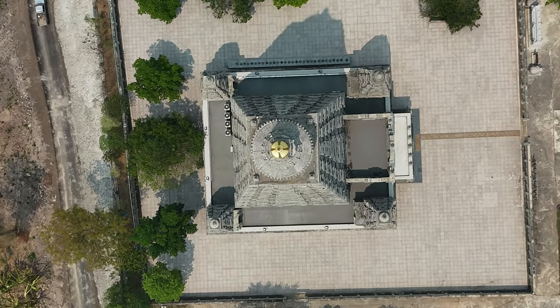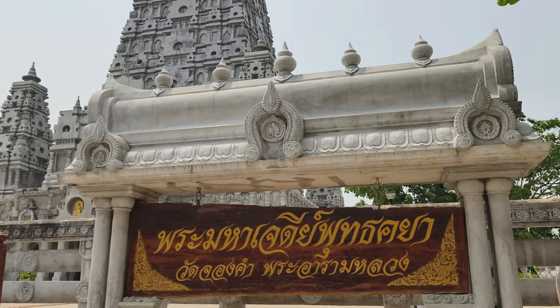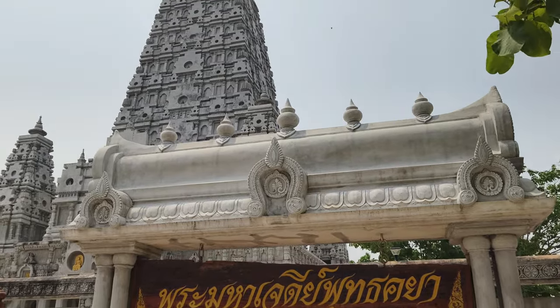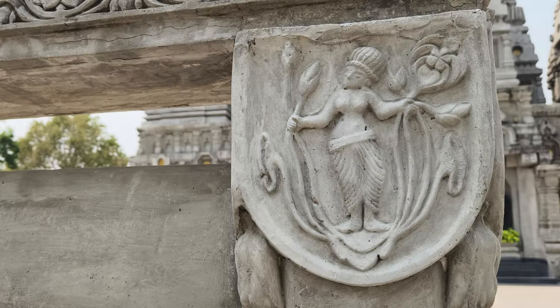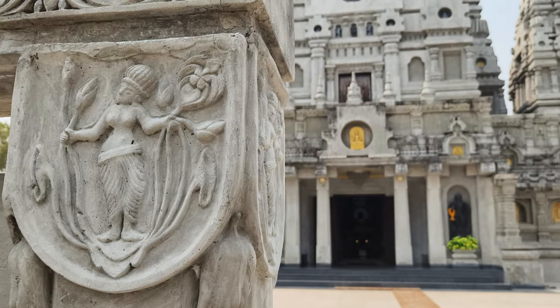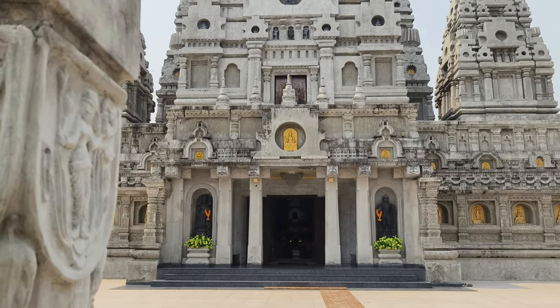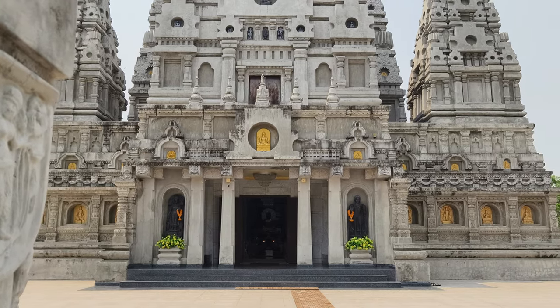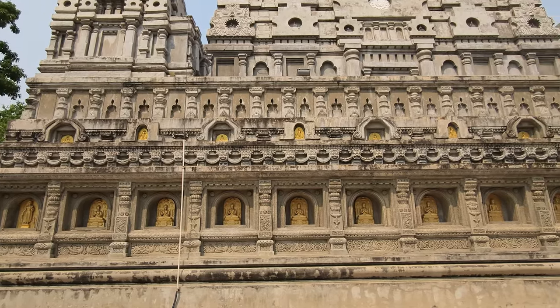The construction of Framaha Chedi Bodh Gaya was an extensive project that spanned three years, covering both the interior and exterior elements of the pagoda. The meticulous craftsmanship reflects the dedication to creating an authentic replica of the original Bodh Gaya Pagoda, one of the most sacred sites in Buddhism where Prince Siddhartha attained enlightenment over 2,500 years ago.